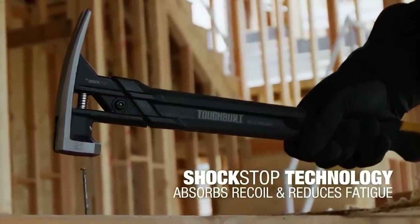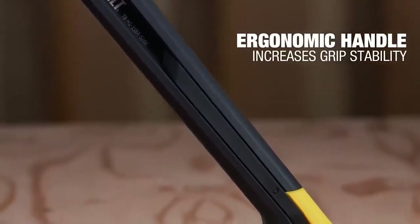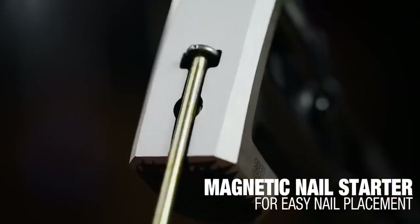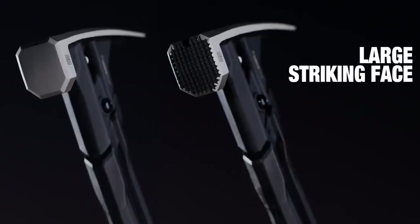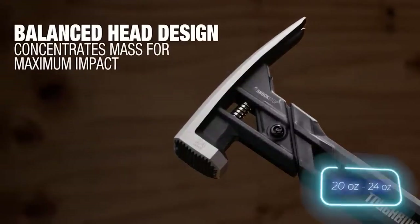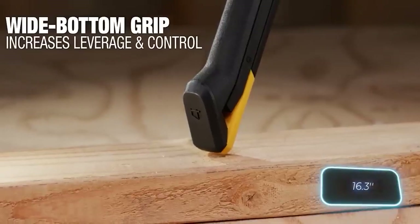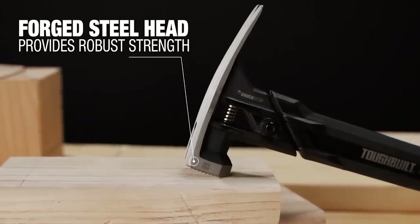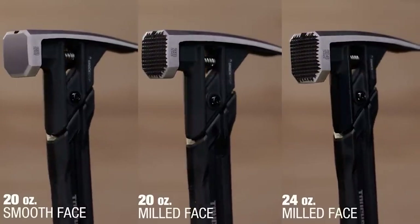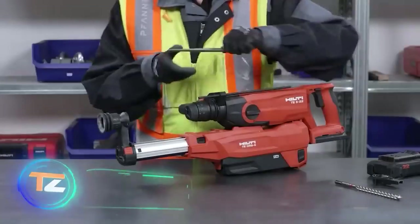The rubberized handle adds extra protection against vibrations, and a handy magnetic nail starter keeps your fingers safe by securely holding the nail in place. You can choose between versions with 567g and 680g heads and a 41cm handle, plus there's the added bonus of a limited lifetime warranty.